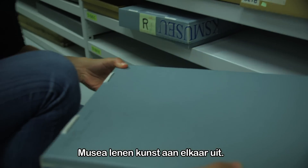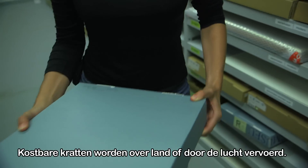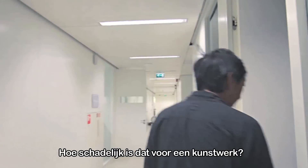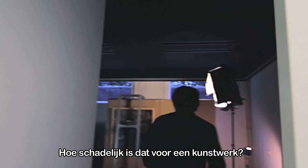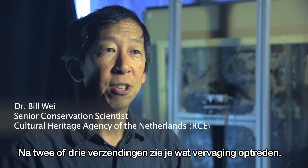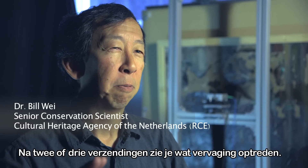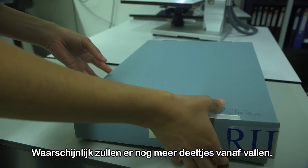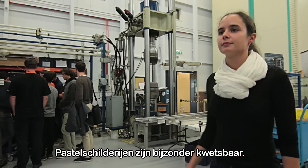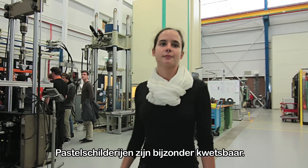All over the world, museums lend and borrow art. Precious crates are shipped across the road or through the air. But how damaging can transportation be for a work of art? After maybe two or three shipments, you start noticing something vague happening, which probably means more particles will fall off.